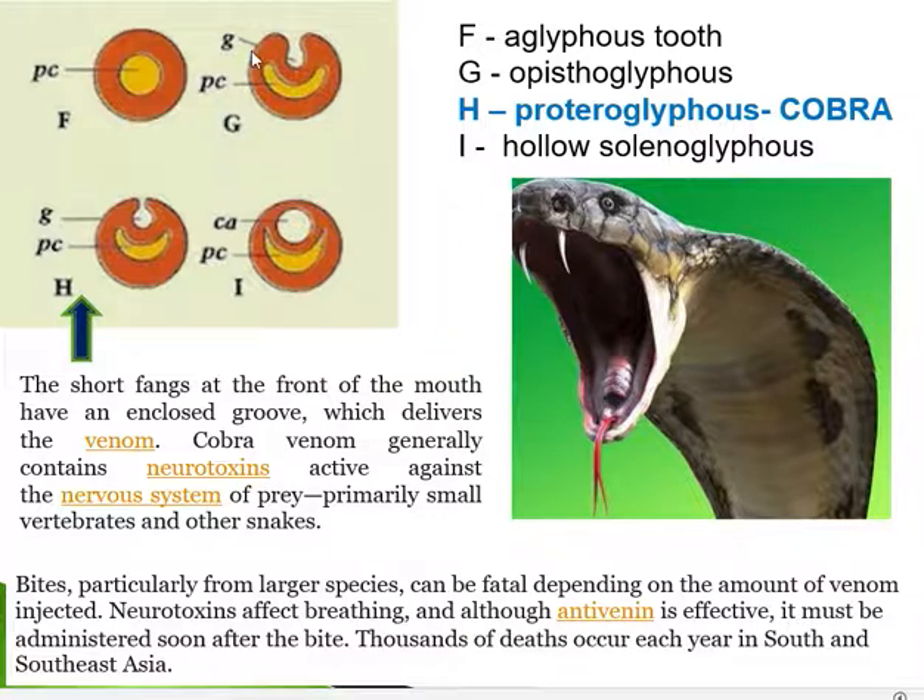To understand proteroglyphous, we look at the four types of snake teeth seen in cross-section. In non-poisonous snakes like Natrix — called nirkoli in Malayalam — there is no cavity inside the fang. It is fully solid and called aglyphous teeth. The word 'glyph' means groove, and there is no groove, space, or cavity in this tooth — it is totally solid.